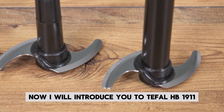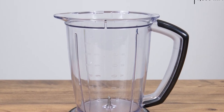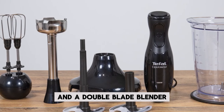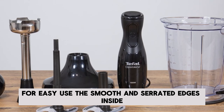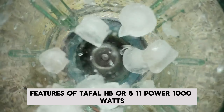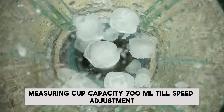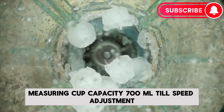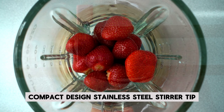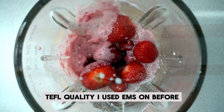Number 2: Tefal. Now I will introduce you to the Tefal HB-1811, which is one of the best models that can be chosen considering blender set prices. This Tefal blender set features an ergonomic design and a double-blade blender for easy use. The smooth and serrated edges inside the blade provide superior mixing performance. Features: Power 1000W, chopper bowl capacity 700ml, measuring cup capacity 700ml, single-level speed adjustment.